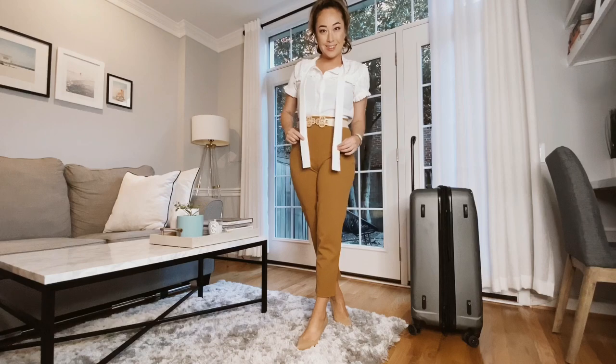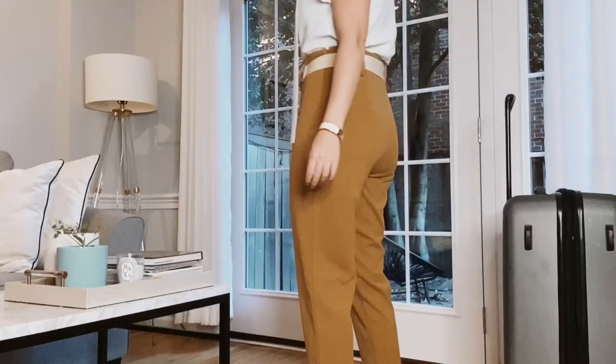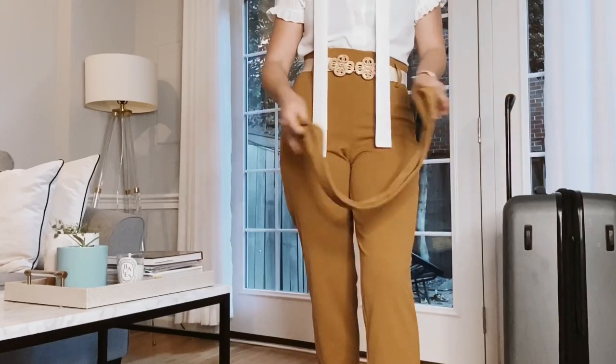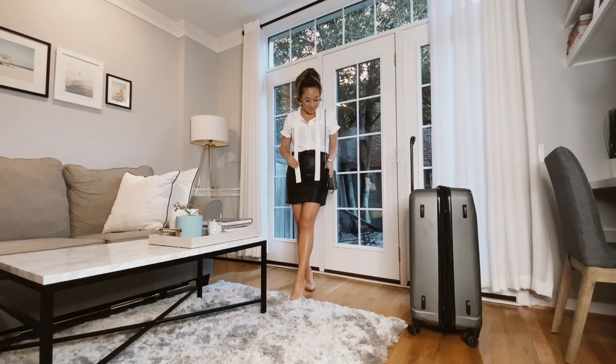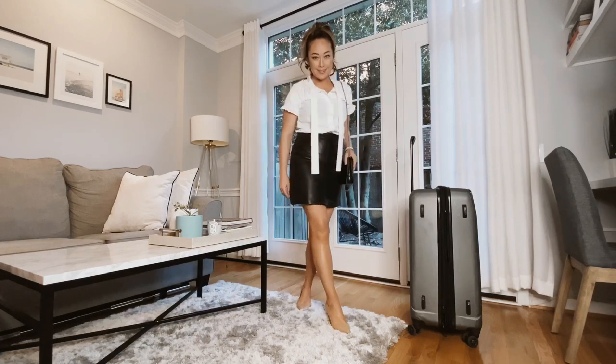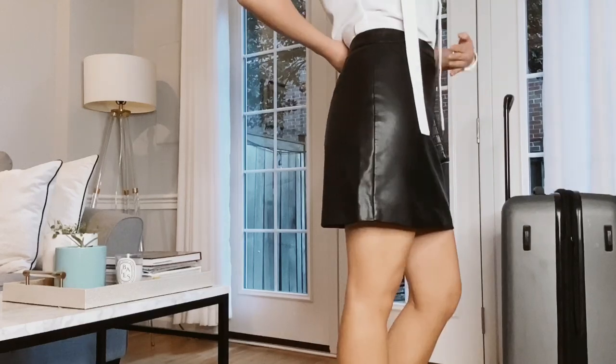This business casual look includes a white blouse by Shein, camel trousers from Nordstrom, and I replaced the belt that came with the trousers with my own, and finished it with some nude pumps. To take this outfit from day to night, I literally just swapped out the pants for a faux leather skirt by Altered State, giving off a sexy yet sweet vibe.